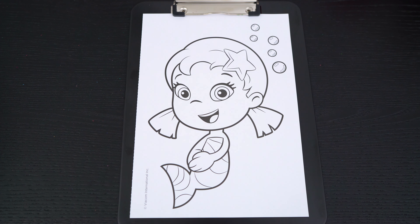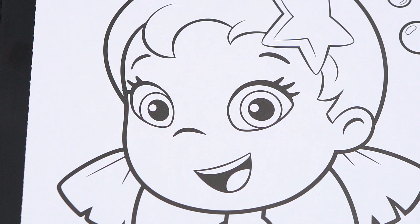Okay, so today I'm going to color this picture of Oona from Bubble Guppies. Let's start on her face first.